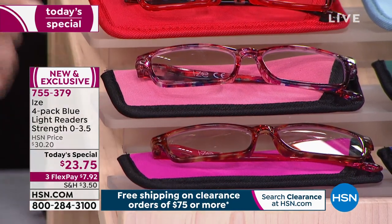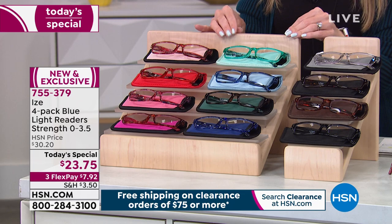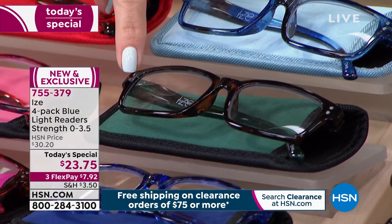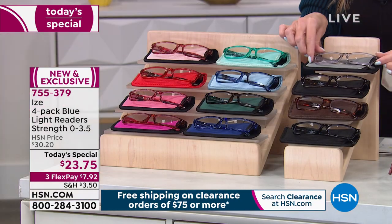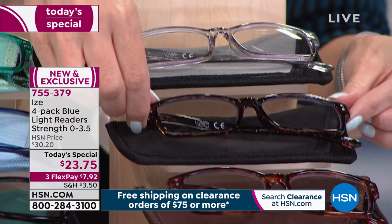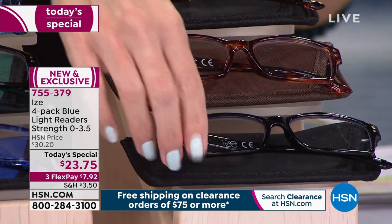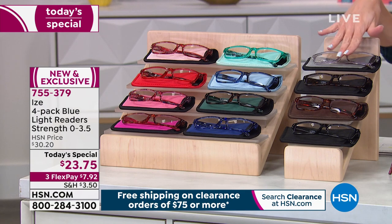You're getting all four plus a cleaning cloth. Then we have it in the Green Blue — think beautiful mints, teals, navies, and chambrays — and you do get one tortoise in that Green Blue, which I love, for a nice neutral. If you want all neutrals, you'll get a smoky clear, one with a little floral print, a lighter tortoise shell, and a black frame.